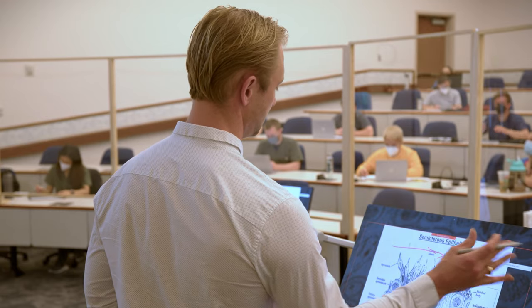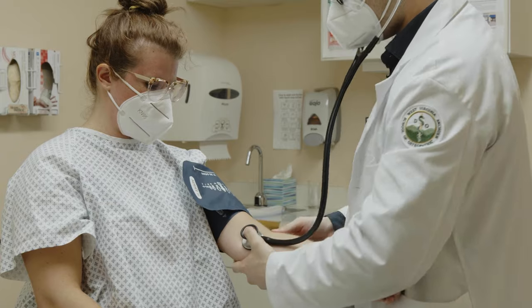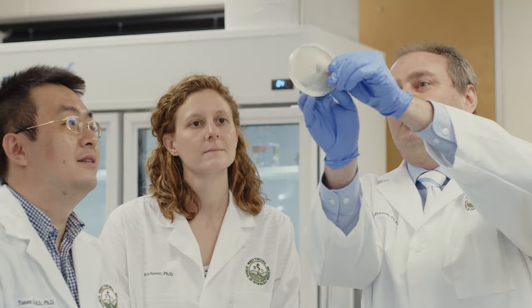By definition, osteopathic medicine is a complete system of medical care with the philosophy that combines the needs of the patient with modern medical practices including surgery, obstetrics, and pharmacology. Osteopathic medicine in and of itself is a philosophy and gives you a different sort of mindset into how to approach the patient.